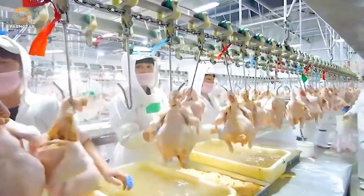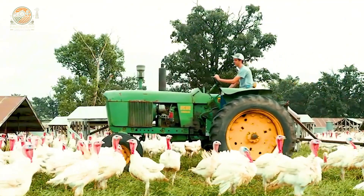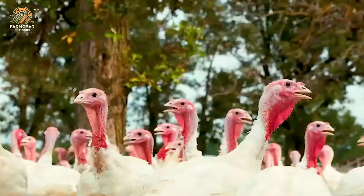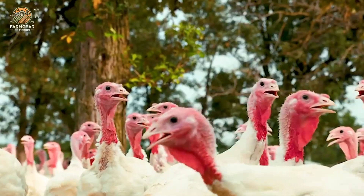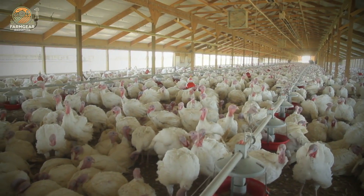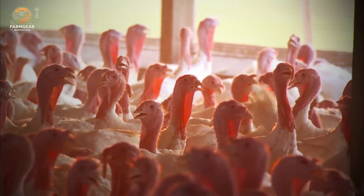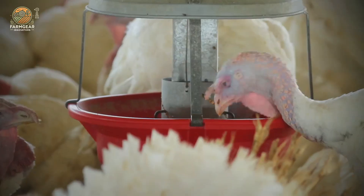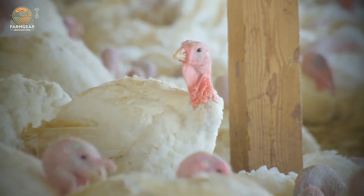We all know that turkeys are an essential part of our Thanksgiving dinners, but do you know where they came from? Let's rewind the clock. Originally, turkeys roamed the vast forests of North America, where they were first domesticated by indigenous peoples long before European settlers arrived. In the 16th century, these birds found their way to Europe, where they quickly became a beloved delicacy.